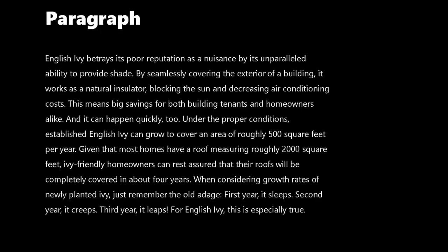It says: 'English Ivy betrays its poor reputation as a nuisance by its unparalleled ability to provide shade. By seamlessly covering the exterior of a building, it works as a natural insulator, blocking the sun and decreasing air conditioning costs. This means big savings for both building tenants and homeowners alike. And it can happen quickly too. Under the proper conditions, established English Ivy can grow to cover an area of roughly 500 square feet per year. Given that most homes have a roof measuring roughly 2000 square feet, Ivy-friendly homeowners can rest assured their roof will be completely covered in about four years. Just remember the old adage: first year it sleeps, second year it creeps, third year it leaps. For English Ivy, this is especially true.'